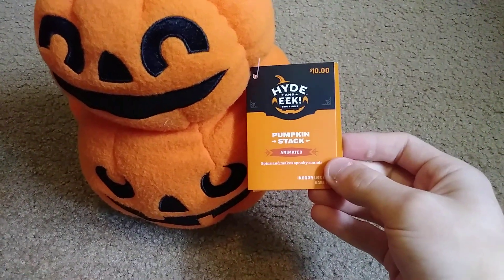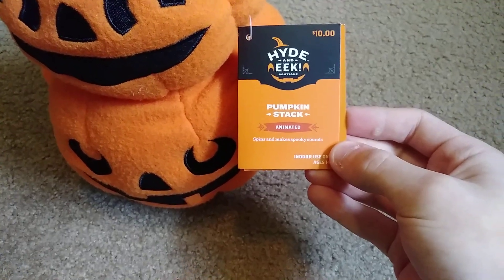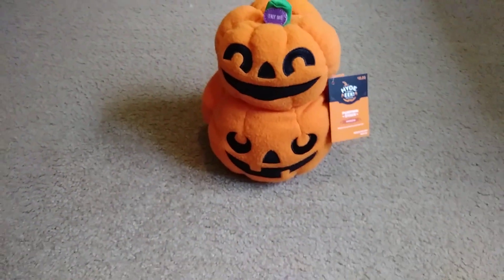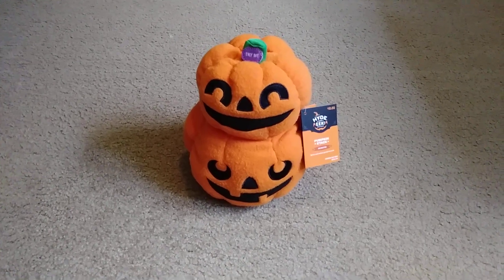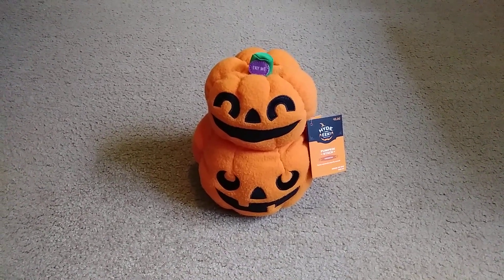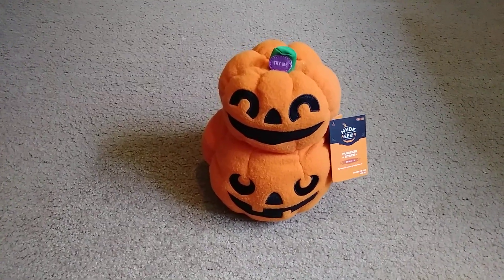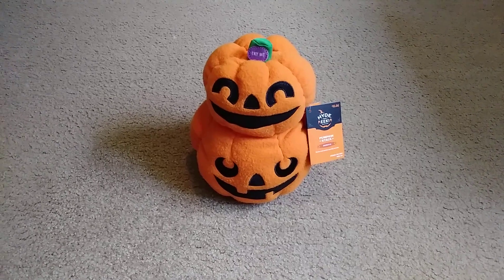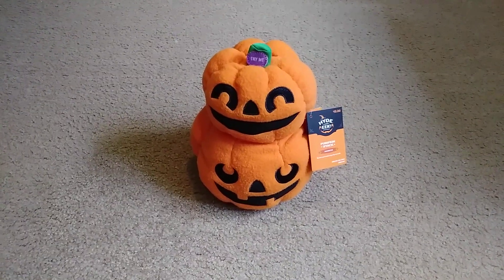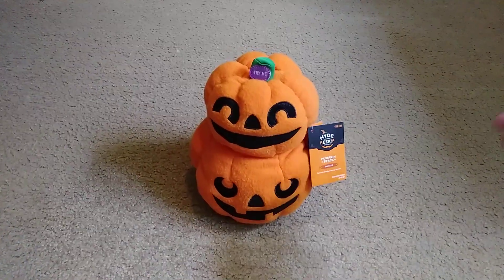Here's a tag that says 'Hide and Eat Boutique Pumpkin Stack — Animated, Spins and Makes Spooky Sounds.' It uses two AA batteries. I replaced the batteries it had in it with fresh ones, so I'll go ahead and check what it does.